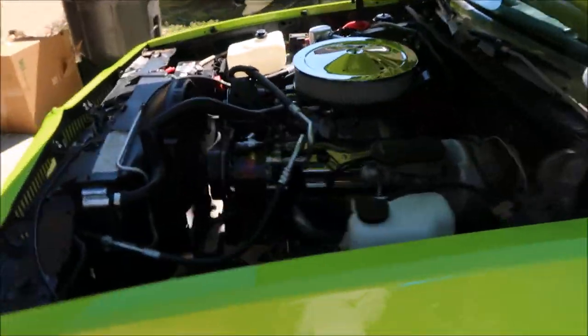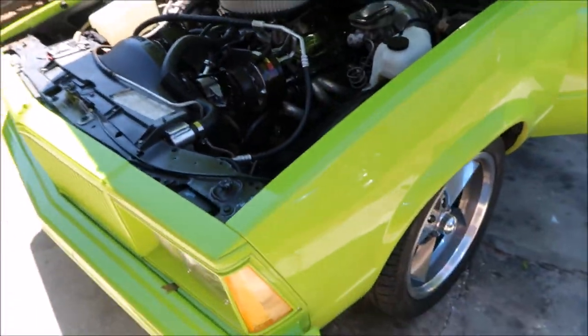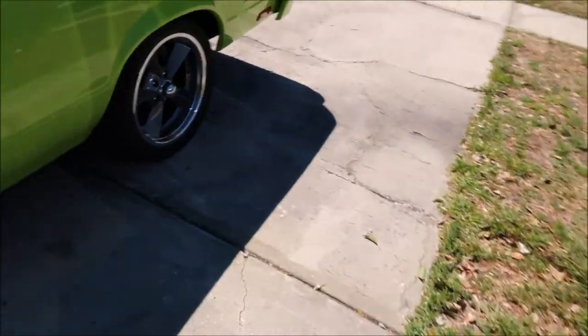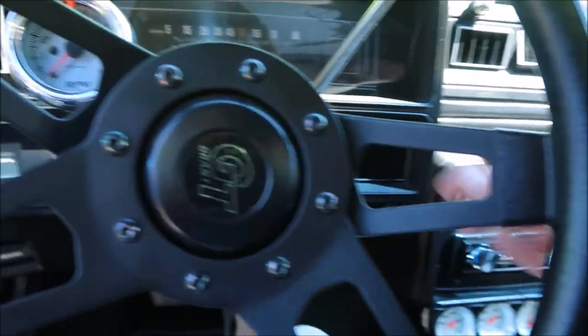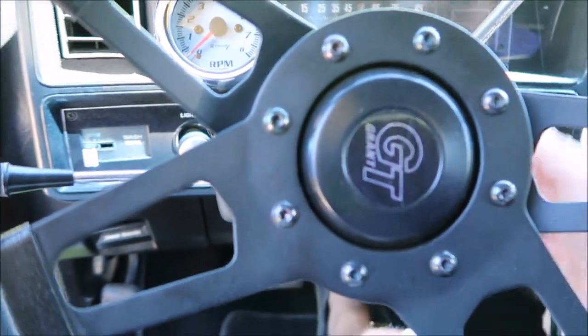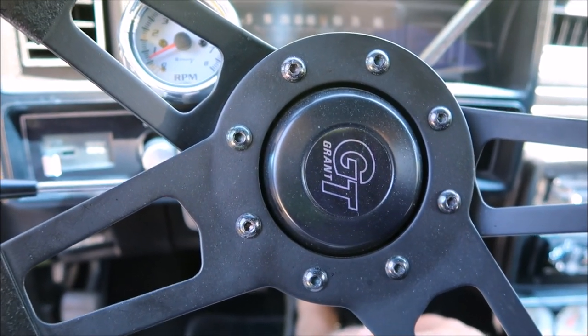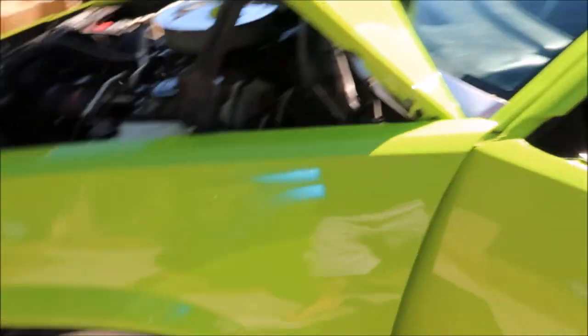We did dyno the motor before it was put in the car. She made 457 horsepower at the crank and 493 foot-pounds of torque.